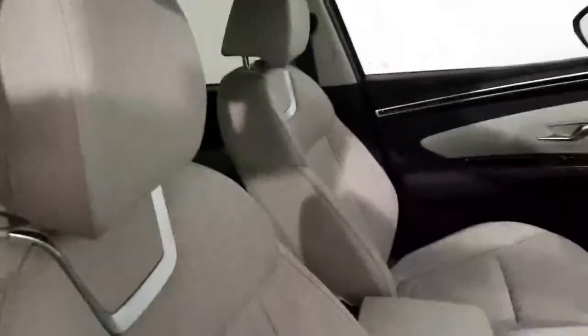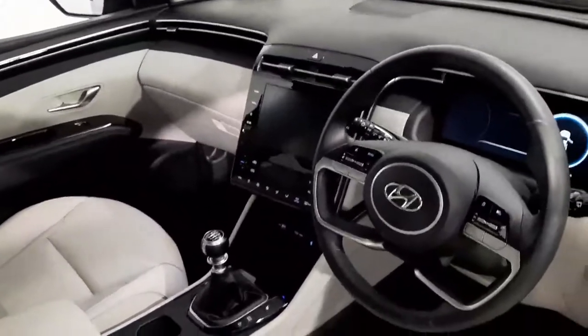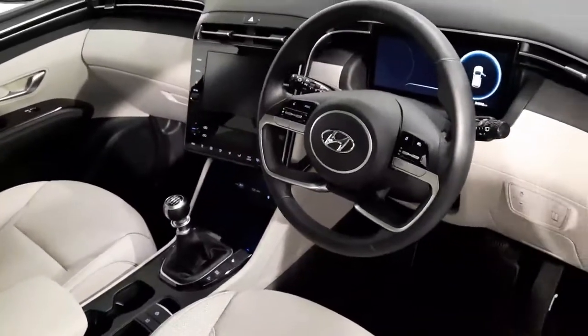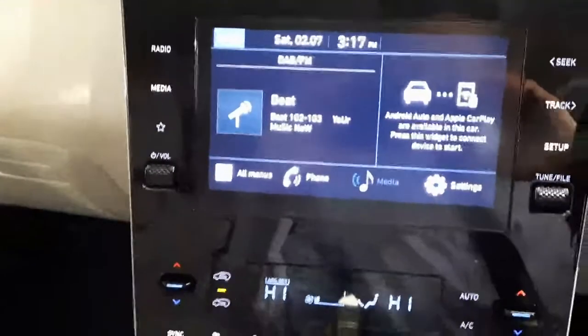Inside the car you have this lovely white leather upholstery with a charcoal trim around the dash and the mats. A leather gear skirt and a black leather multifunctional steering wheel. The spec inside the car includes a touch screen display.